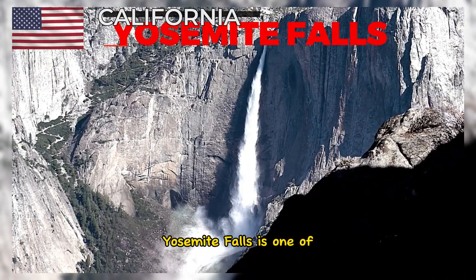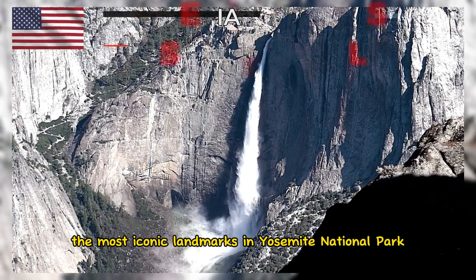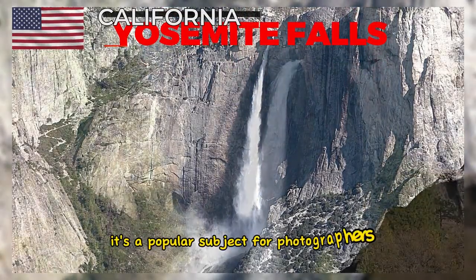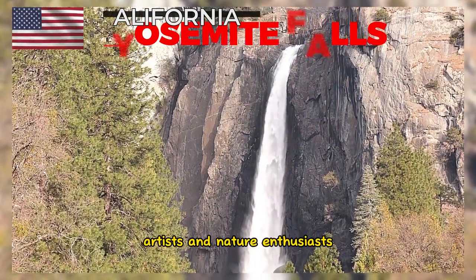Yosemite Falls is one of the most iconic landmarks in Yosemite National Park and is visible from various viewpoints within the park. It's a popular subject for photographers, artists, and nature enthusiasts.